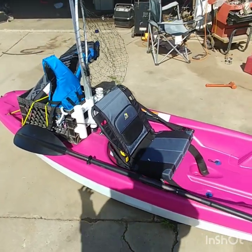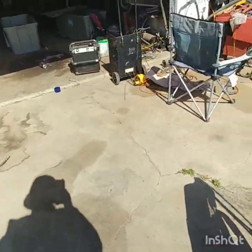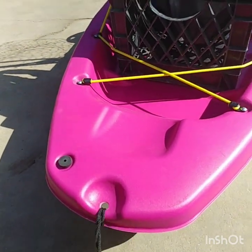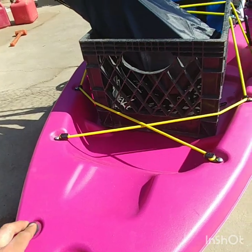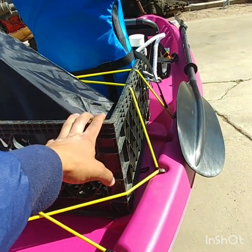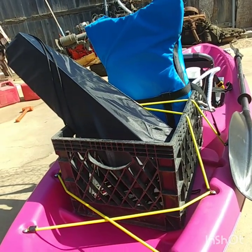I made a couple modifications to this kayak, but let me tell you a little about it. Let me start from the back and work my way up. You've got a little handle right here, a little drain plug back here, and a bungee cord. I actually put in this little milk crate — to keep probably my backpack, or maybe throw in fish or whatever, back there.